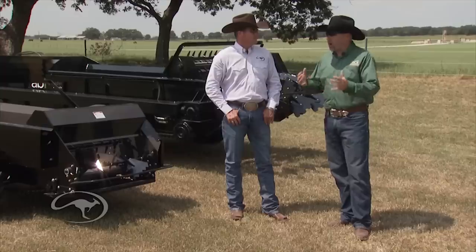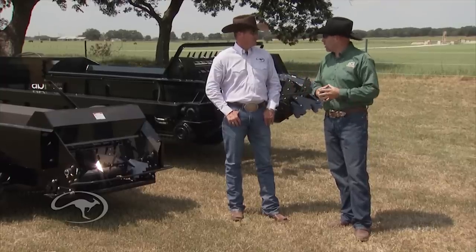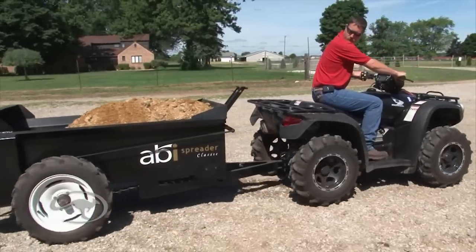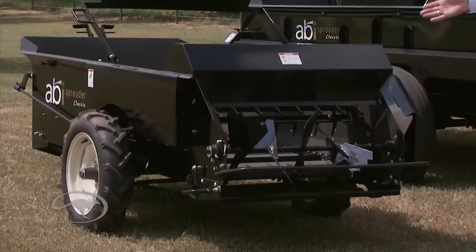For every hundred horse people, only ten have an arena — everyone has to take care of the manure. You've got to do it in a way that's healthy for the environment, that's efficient for you, and that doesn't get it sprayed all over you so you have to take a shower when you're done. ABI is about inventing, about innovation.